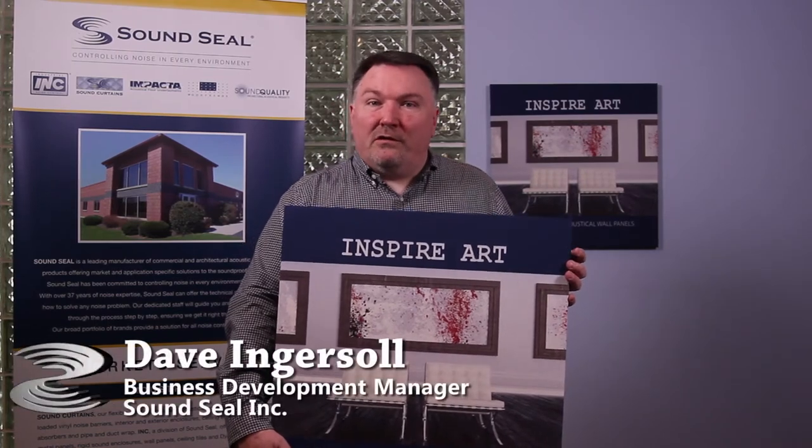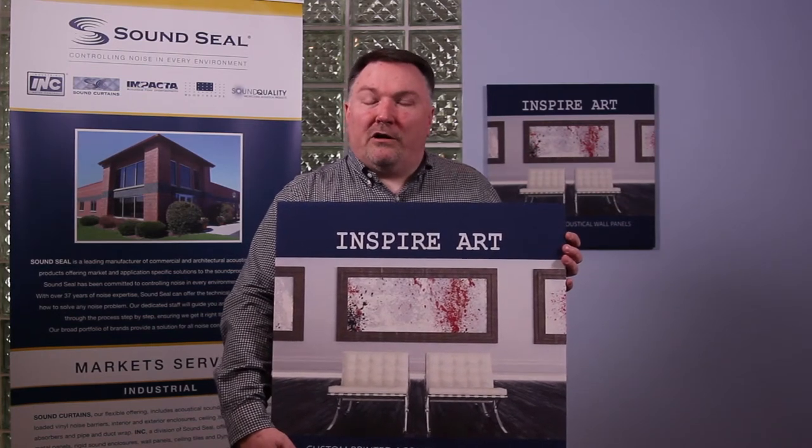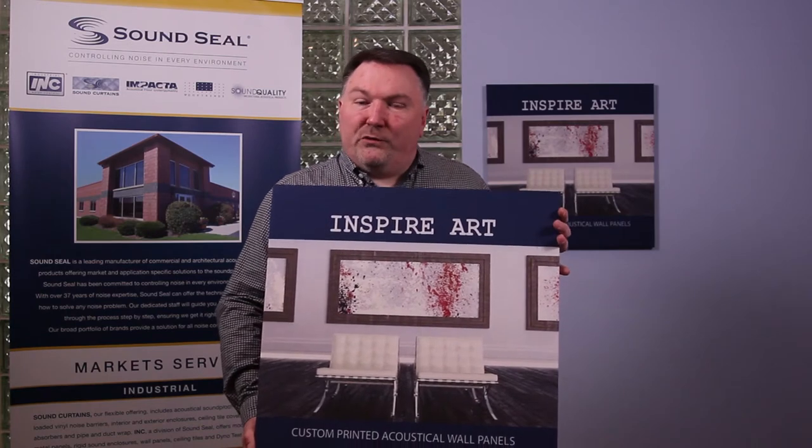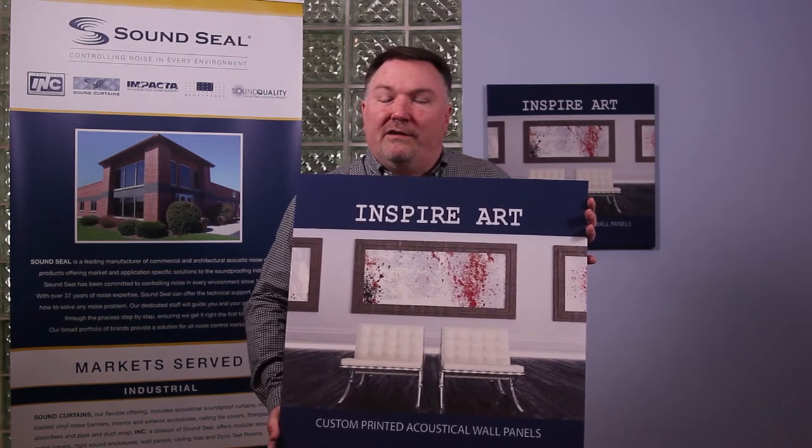Hello, my name is David Ingersoll. I'm here today to introduce you to SoundSeal's newest product. It is called Inspire Art. It's an acoustical wall panel, but the difference between this and our traditional fabric wrap wall panel is that this is taking it to the next level.